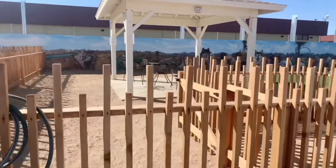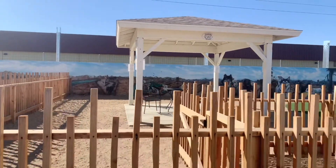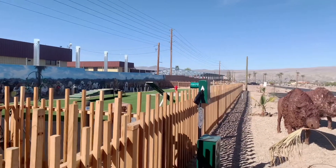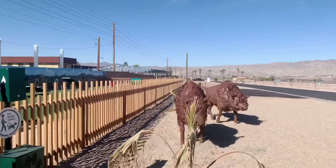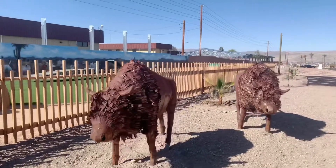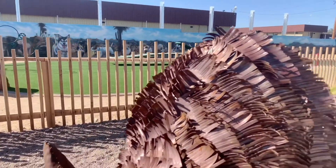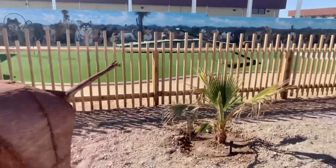They have a different painting right here. Close to the new RV spaces, they have this big bison — it looks really cool, really neat. It's made of metal, sharp and heavy.